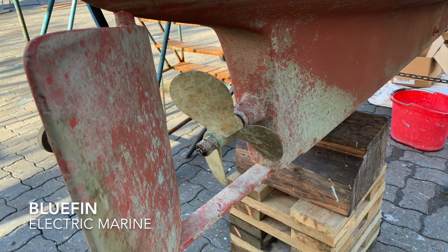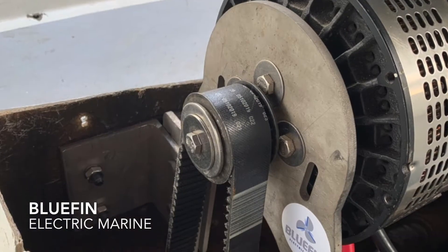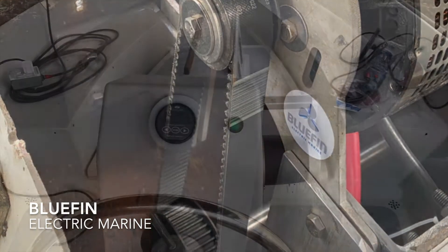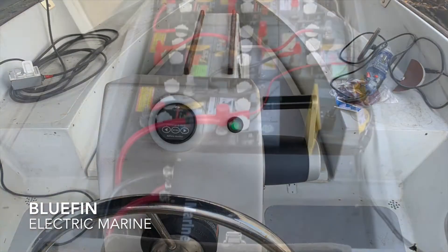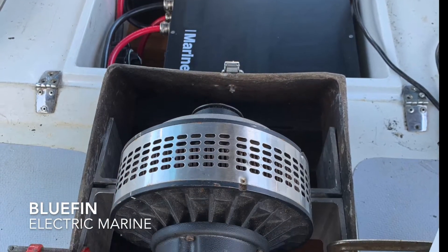We kept the propeller but inside we changed the pulley, and after the maiden voyage we swapped out the bearing. Here's the Lynch motor and the throttle and battery monitor at the helm station, and here's the battery bank controller and charger — all ready to launch.